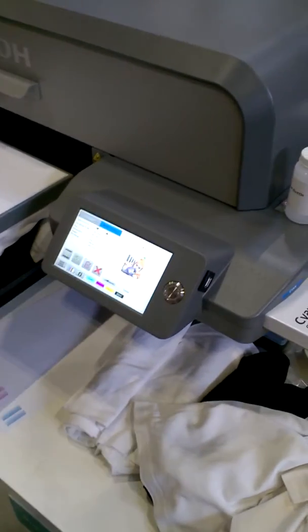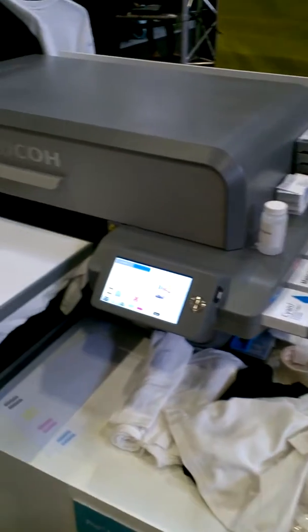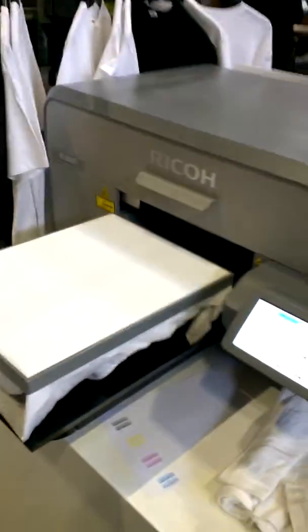We're here at IPEX 2017 having launched the brand new direct-to-garment product set, the RI6000 and RI3000. I'm here with Pete Zaman, our technical specialist and pre-sales specialist, who's been speaking to many customers over the week.